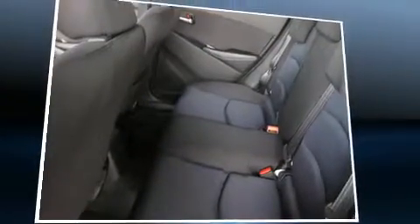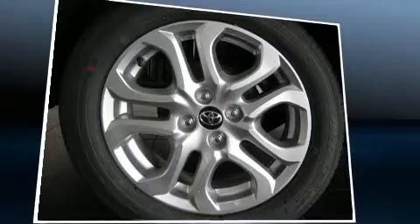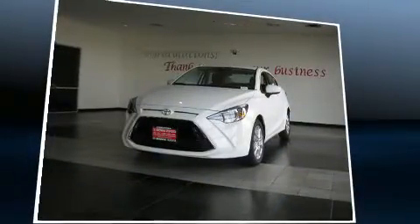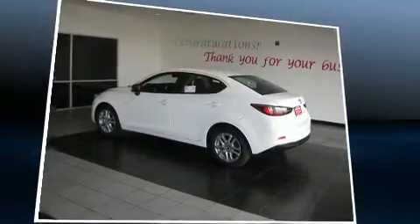Toyota also prioritized safety and security by including dual front-impact airbags with occupant-sensing airbag, head curtain airbags, traction control, brake assist, a panic alarm, and ABS brakes. For added security, Dynamic Stability Control supplements the drivetrain.